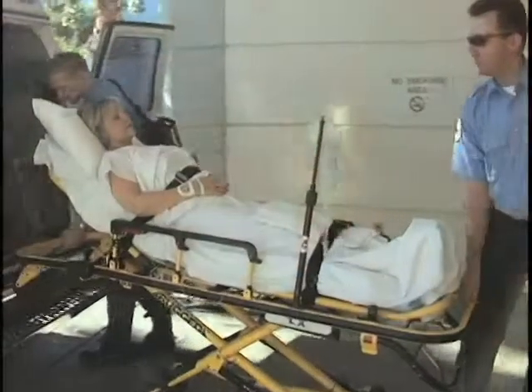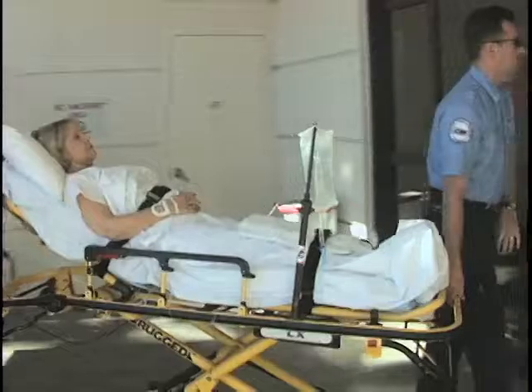Normally, the abdominal aorta measures around 1.5 to 2 centimeters. And when it starts to bulge, if it is more than 50% of the normal size, we call it an aneurysm. The problem with that is it can rupture and can cause sudden death.